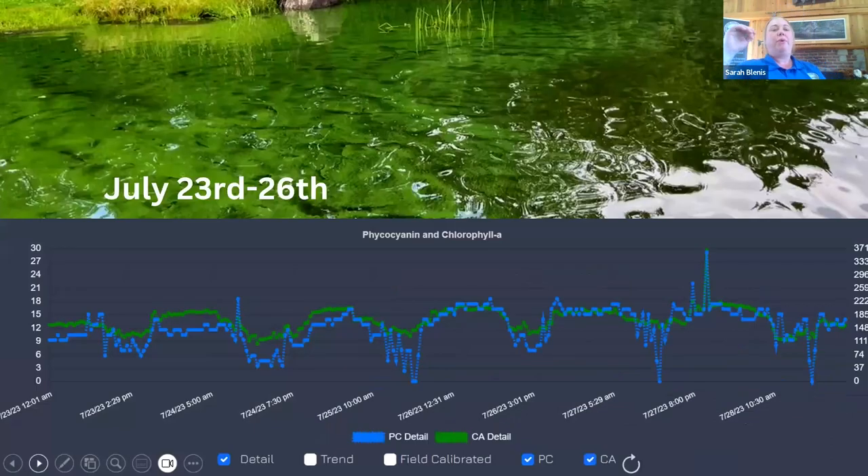Throughout July we had quite a massive bloom going on, and this really helped us to know when to send out our team to investigate. Our office is only about five minutes from Darlings Lake, but for groups that might be 45 minutes to an hour away from an impacted lake, having this ability to know exactly when to send your team is a huge time saver and can help save a lot of money on travel costs.